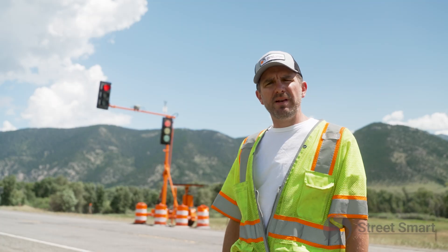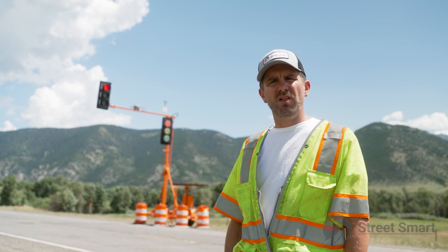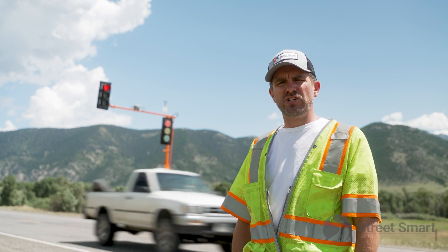You can see behind me now the motorists that are traveling southbound. They were probably released from that signal two minutes ago, traveling southbound into Yellowstone National Park.